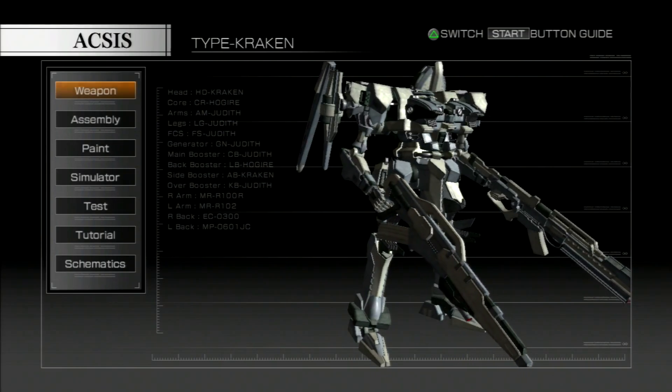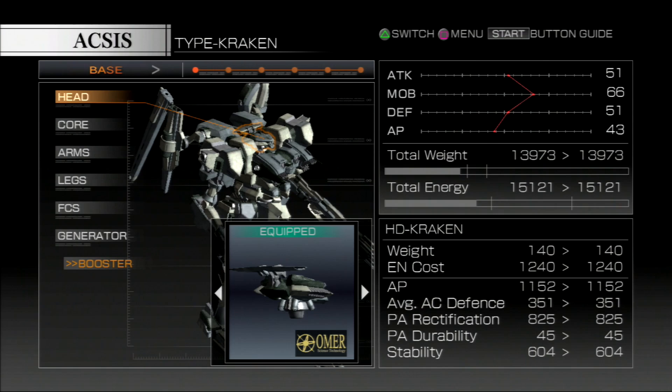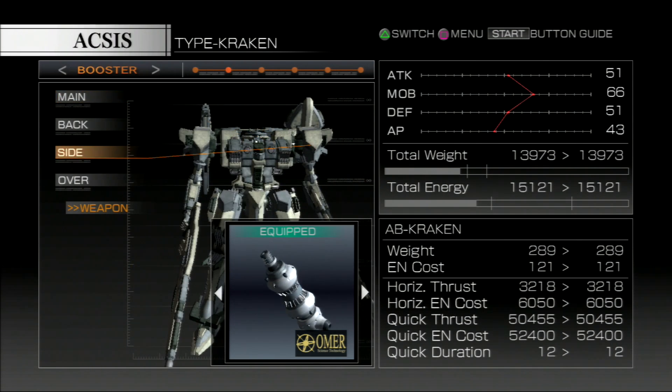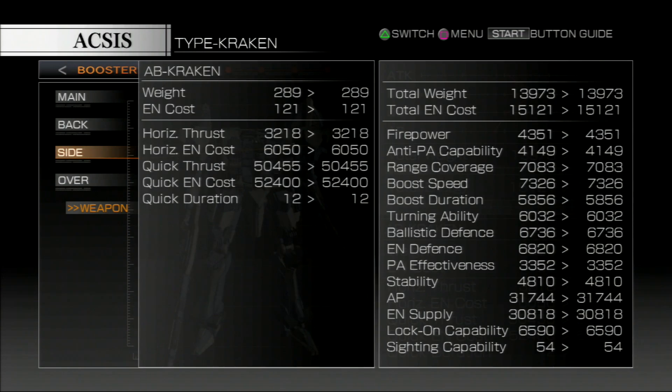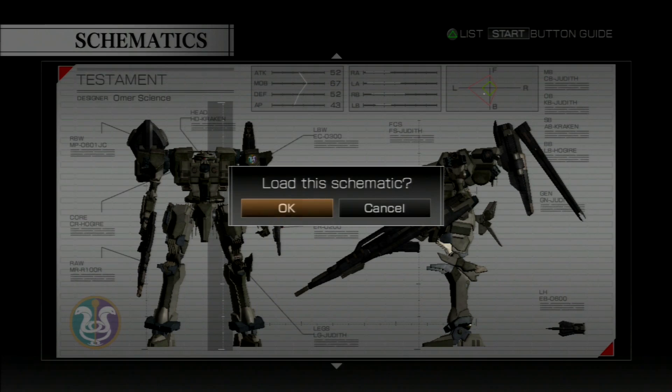Like the Judith, the Kraken design was created before the National Dismandment War. However, since the frame is the type Judith frame only with a custom head and side booster, it is fair to say this variant was not used by a lot of Lynx. The only one to bring the NEXT into the light would be the customised Kraken named Testament, piloted by Celio, the golden boy of Omer Science.